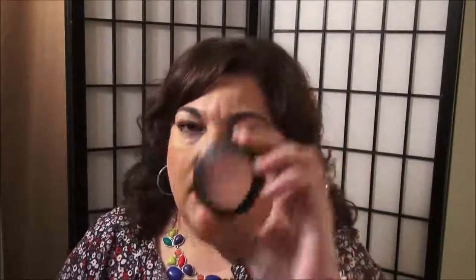Let's talk about blushes. The first is an oldie but goodie — the MAC Melba. I've had this for a while; you can still see the old packaging. It's a nice everyday blush. If you want to jazz it up, put some highlighter over it, but it's just really perfect and I think it works for any complexion, whether you have warm or cool tones.